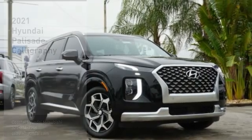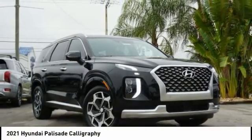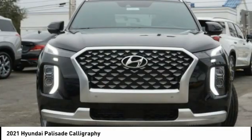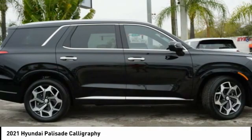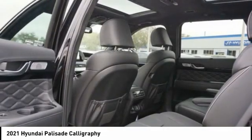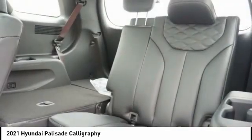Stop by and take a look at the 2021 Palisade. The Hyundai Palisade includes loads of interior room, third-row seating, and a stylish exterior. Throw in all the additional technology features and your family will be thrilled to ride around in style.